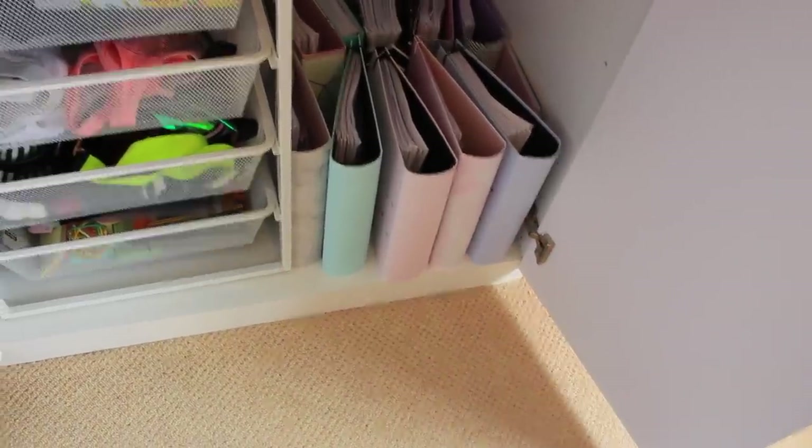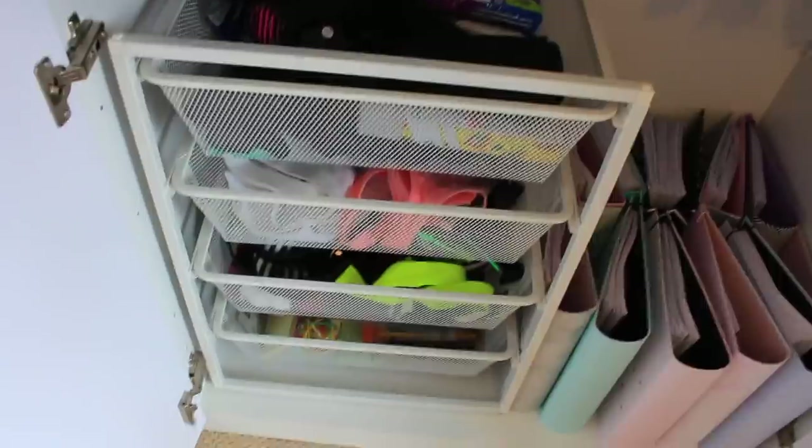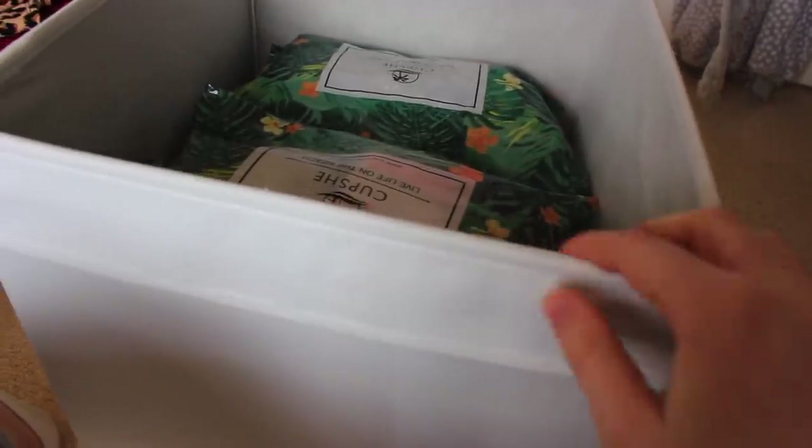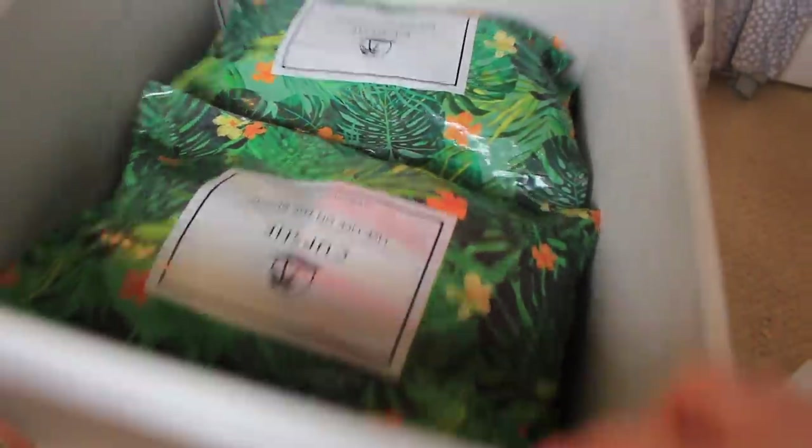I have a folder organisation video already on my channel which I'll link below. I've got gym wear, belts, bags and stuff like that in here so I'm going to sort through that off camera. I've just sorted this box which has all of my bikinis in it - these are all the ones I'm keeping.